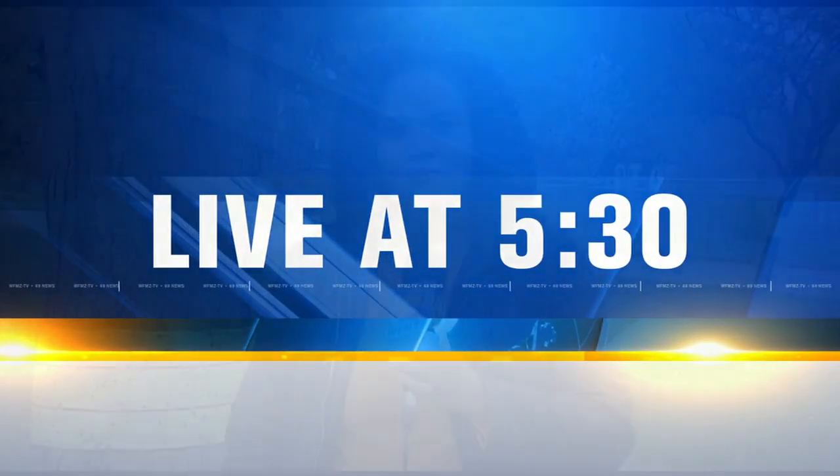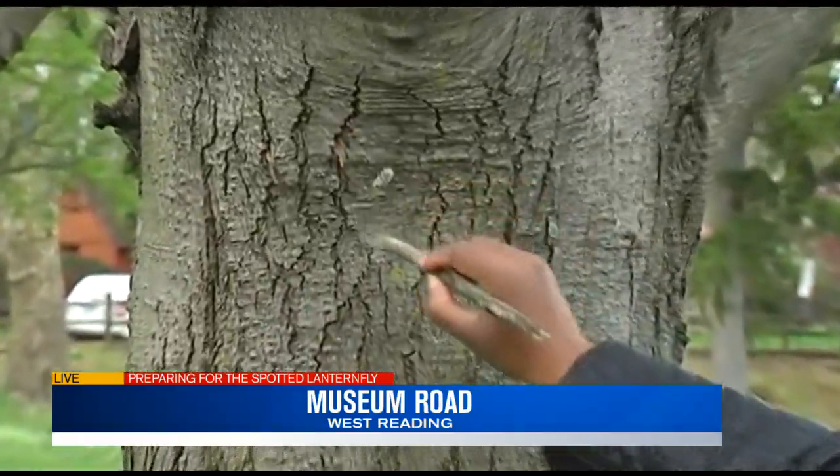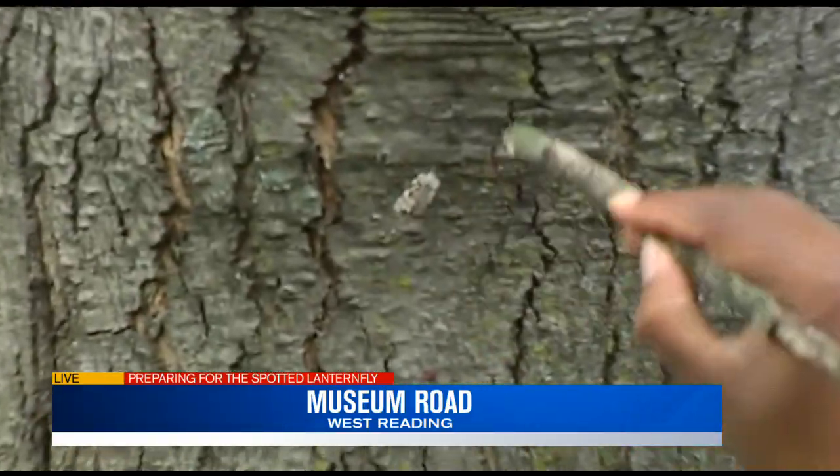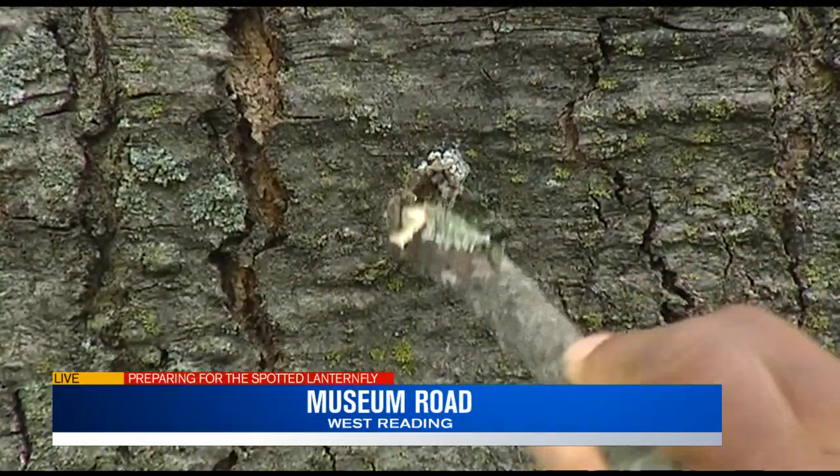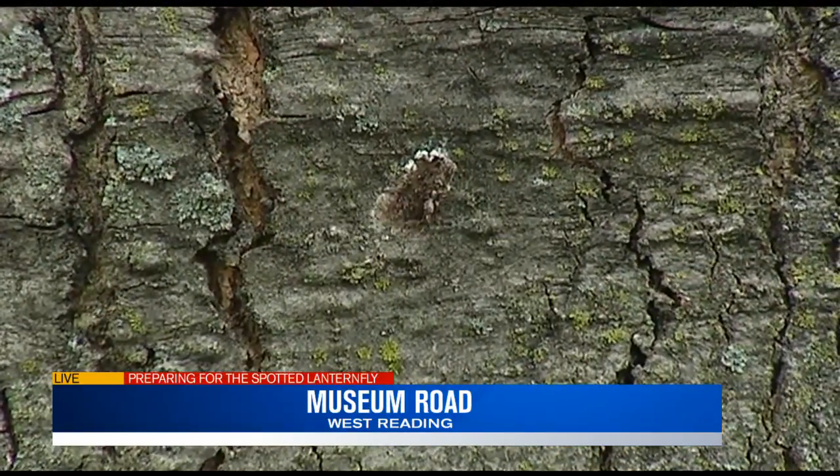WFNZ's Katira Winfrey is live in West Reading with more on that tonight. Several trees around here are already wrapped with the sticky tape, but experts say you want to keep an eye out for those gray egg masses. You can look here and you can probably make out the cluster of eggs. Officials say by scraping or even smashing them, that could get rid of hundreds of bugs.